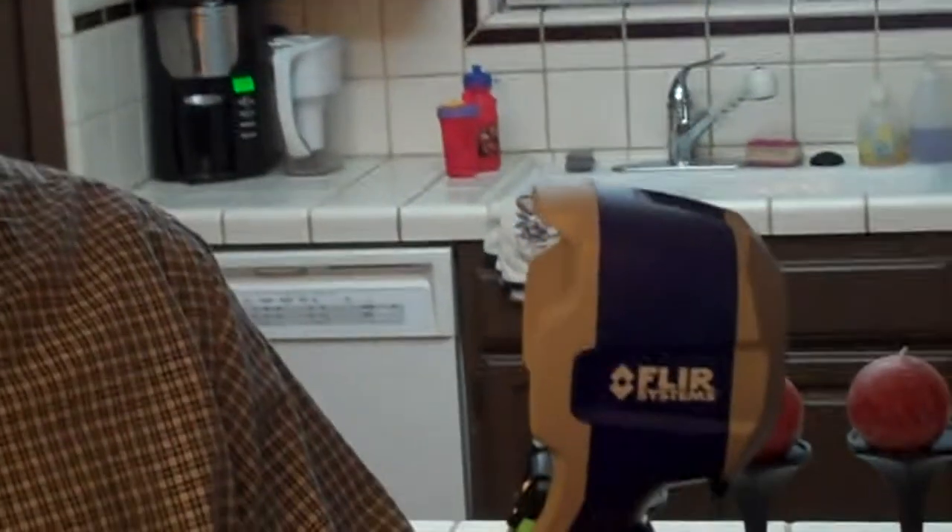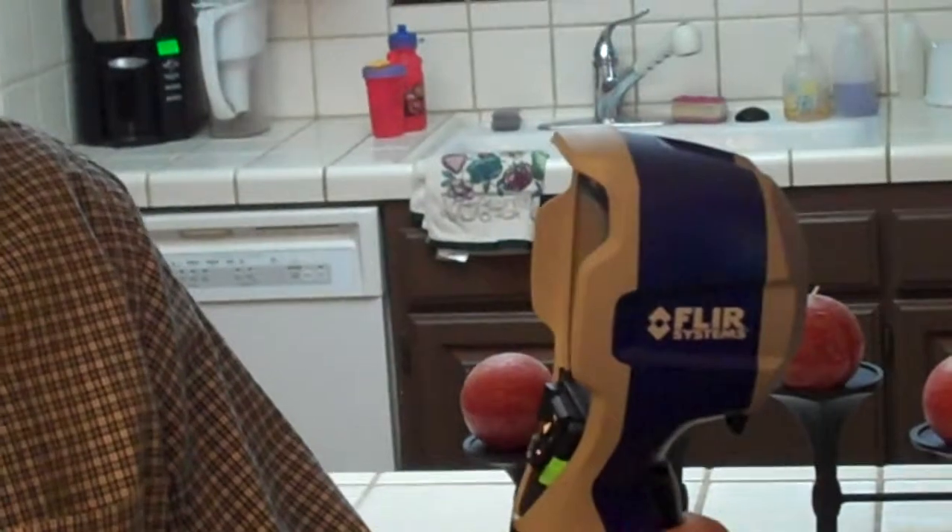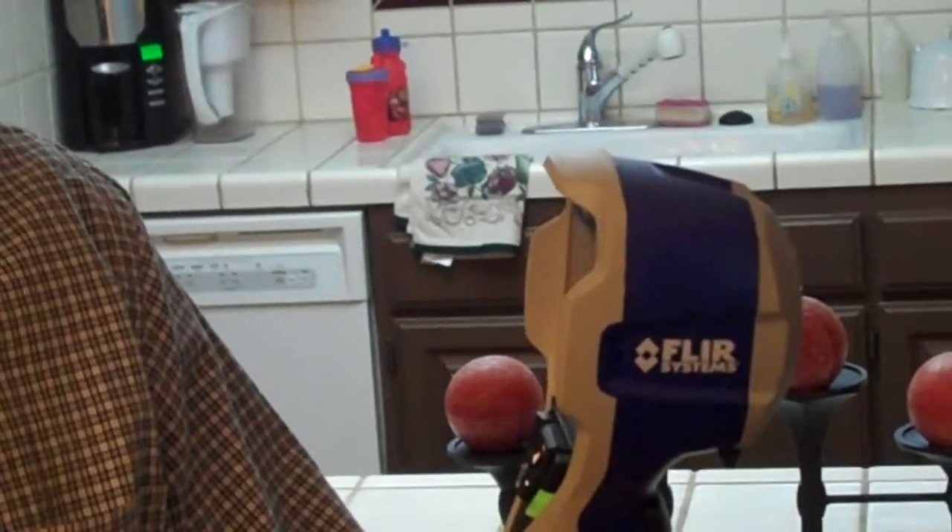What I'm holding here in my hand is a FLIR i7. This is a thermal imaging camera, and what this allows us to do is it allows us to see beyond the visual spectrum. In other words, we can see things with this camera that the normal human eye cannot see.